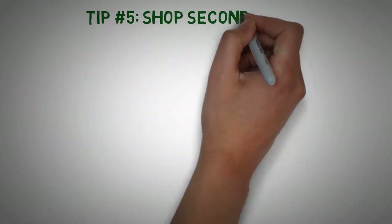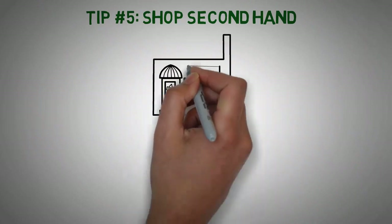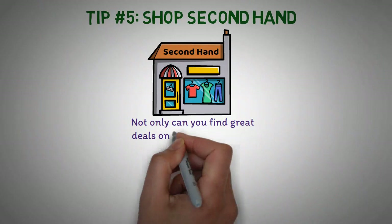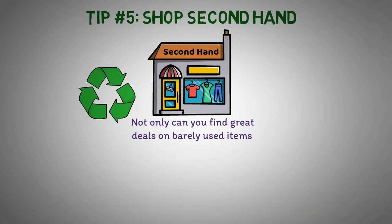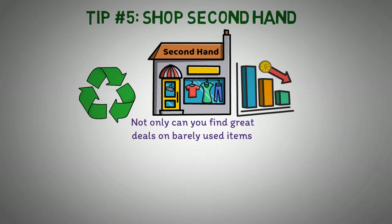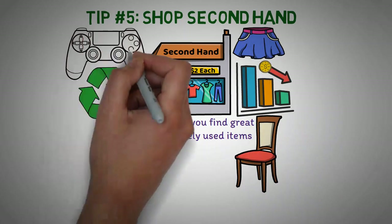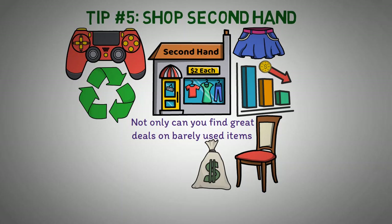Tip number 5: Shop secondhand. Shopping secondhand is a great way to save money and live a frugal lifestyle. Not only can you find great deals on barely-used items, but you'll also be doing your part to reduce waste and help the environment. One of the biggest benefits of shopping secondhand is the cost savings — you can often find used items at a fraction of the cost of buying them new. This is especially true for items like clothing, furniture, and electronics, which can be very expensive when purchased brand new from a retail store.